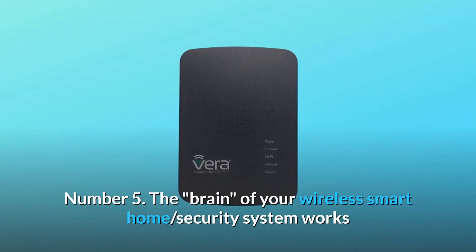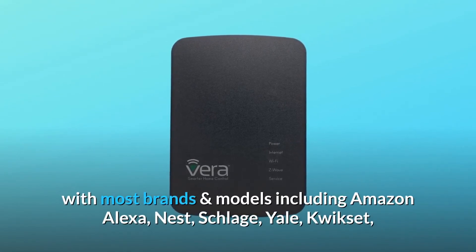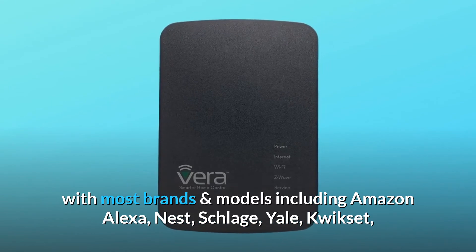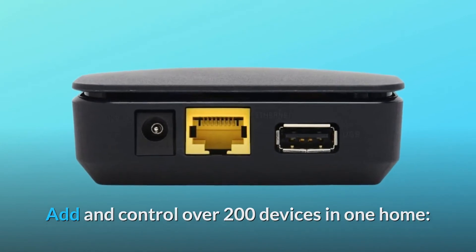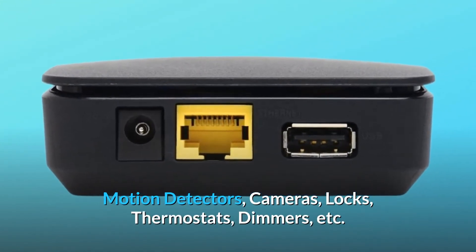Number 5: The brain of your wireless smart home. The security system works with most brands and models including Amazon Alexa, Nest, Schlage, Yale, Quickset, Philips Hue, and more. Add and control over 200 devices in one home — motion detectors, cameras, locks, thermostats, dimmers, etc.